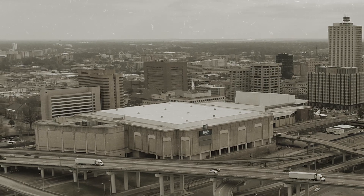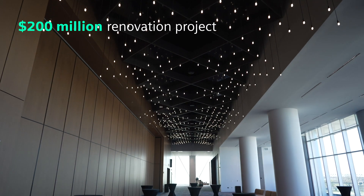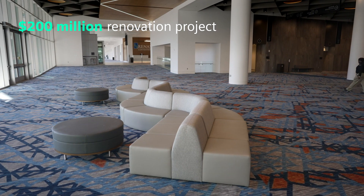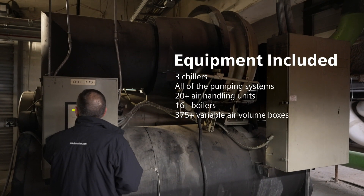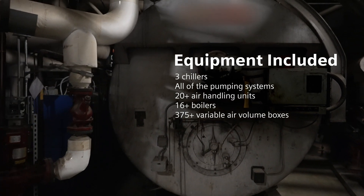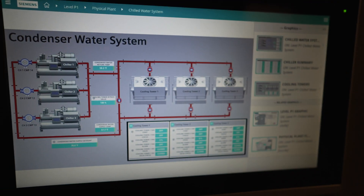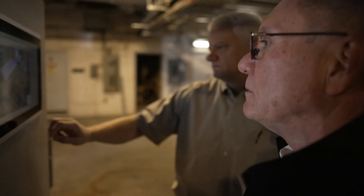It was opened in 1974 and there has never been a full renovation on the building, so it was far overdue. It was a $200 million project that took a little over two years. The overall scope of the building automation was to incorporate the existing and the new — three chillers, all the pumping systems, 20-plus air handling units, over 16 boilers, and 375 VAV boxes.